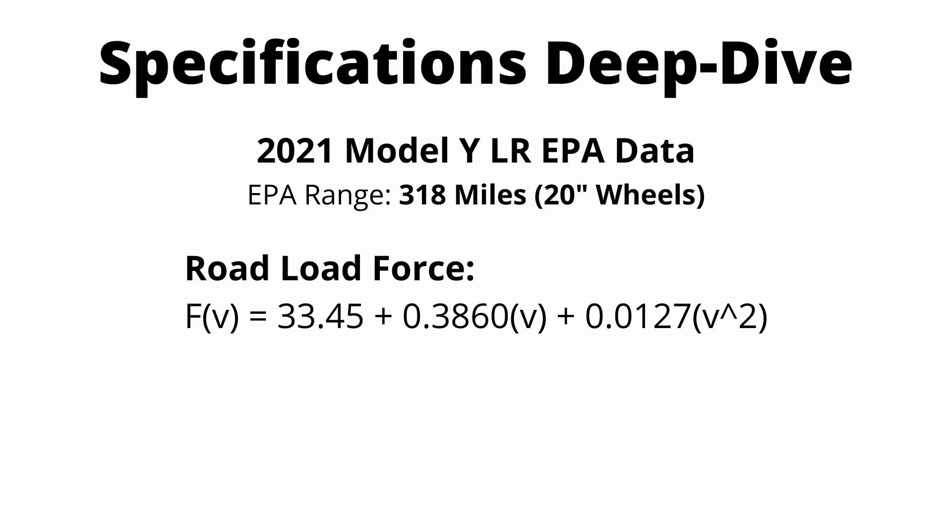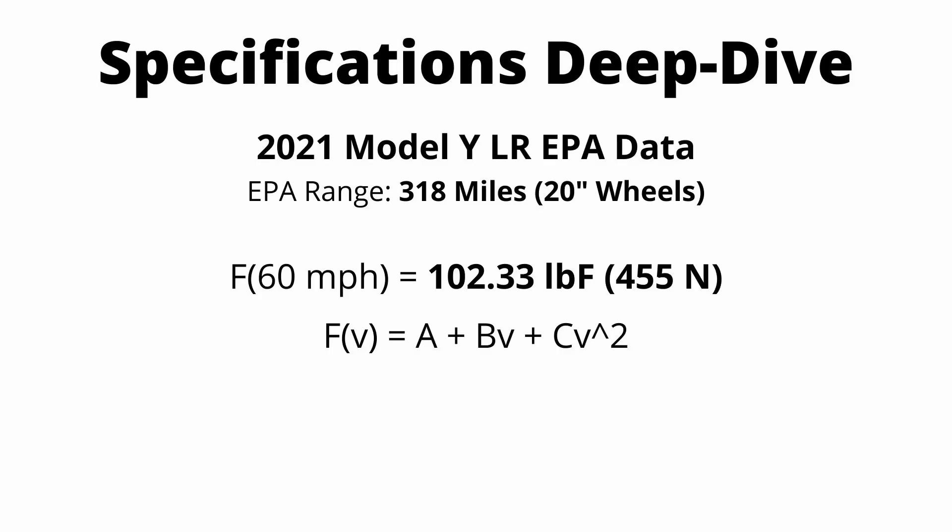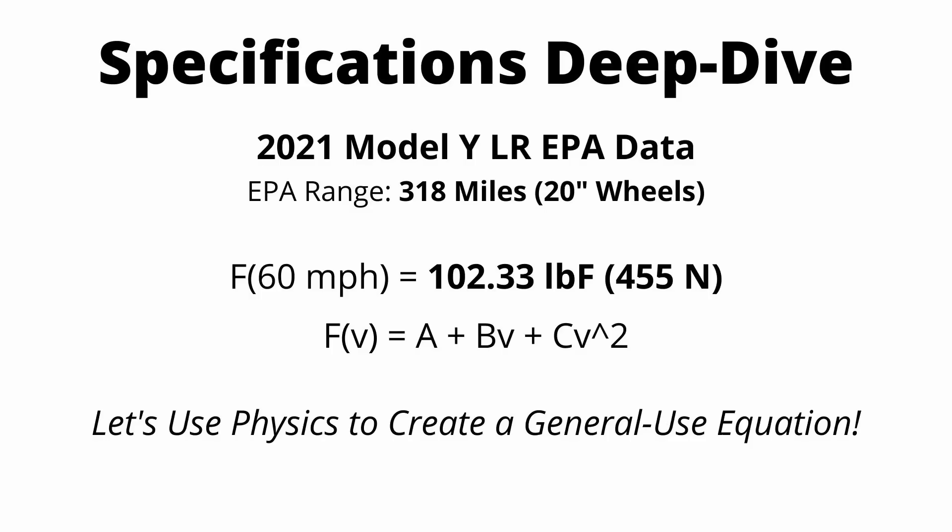Using the EPA figures, you can calculate the road load at certain speeds. At 60 miles an hour, you get 102 pounds of force, or about 455 newtons, acting to slow the car down. This tells us the forces that act on a car at any speed, but the A, B, and C coefficients are not very informative on their own. So what I'm going to do now is convert this EPA equation into a general physics equation that gives us a lot more detail and makes a lot more sense.